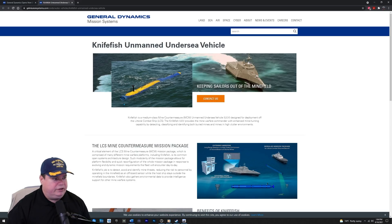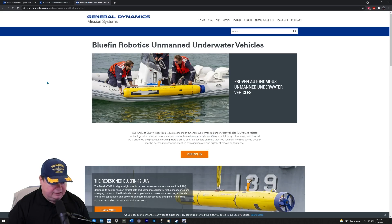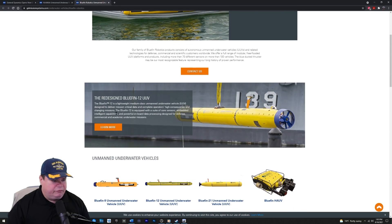This program has been in process for years at this facility they're opening up — it's over a half million square feet, it's huge. They're going to be assembling these and making them better. The Bluefin Robotics is the other UUV. The Bluefin 12 is a lightweight medium-class unmanned underwater vehicle designed to deliver mission-critical data and complete operators' high-consequence challenging missions. In other words, this goes out ahead of the fleet and looks for mines, and if it hits a mine, only it gets blown up and not the ship.